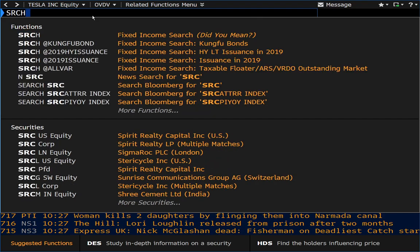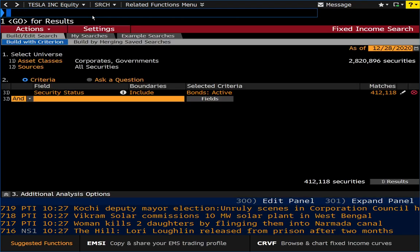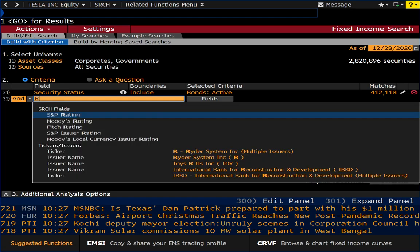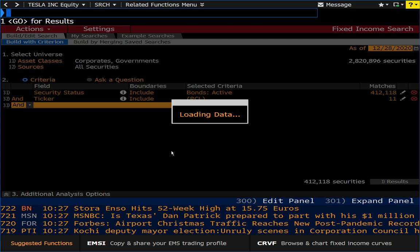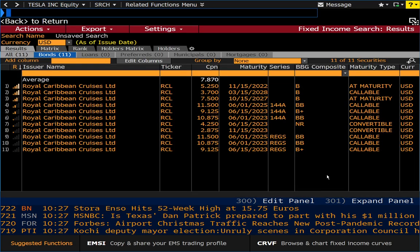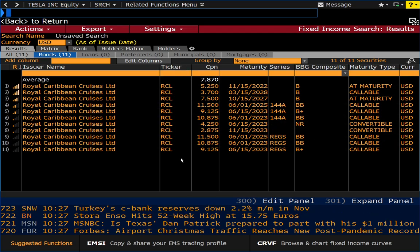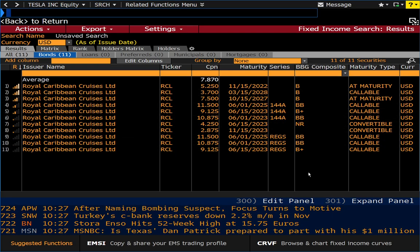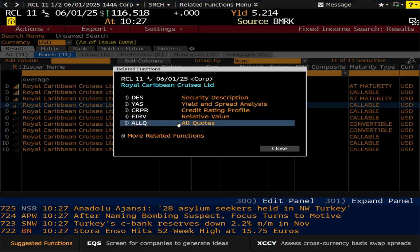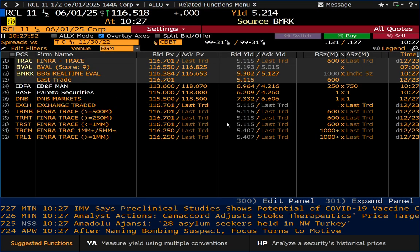And if you're working in credit, let's look at fixed income search. I'm interested in seeing bonds issued by Royal Caribbean. It says we have 11 matches available based on my search query. We can see the various issues that Royal Caribbean has and their associated credit ratings. Again, you could go online and look up these credit ratings, but here they are. And we can even go as far as to look at pricing with All Quotes for this particular issue.